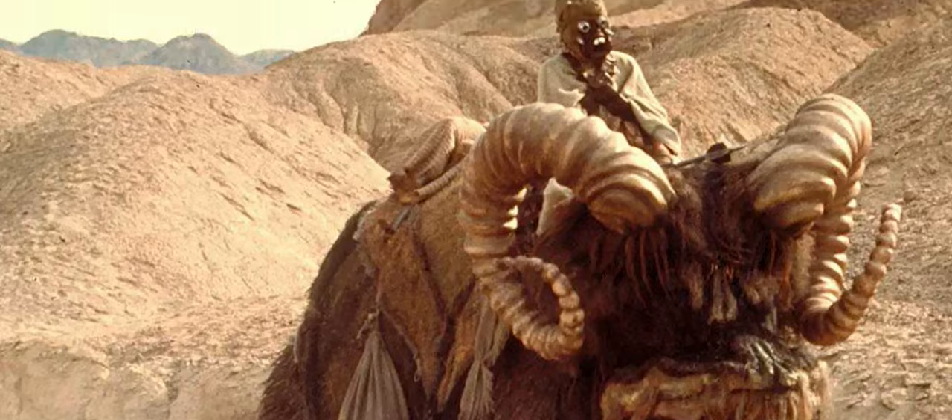I also found some lore about this on Wookiepedia — I'll leave the link to the article in the description box below. It says Blue Milk, also known as Bantha Milk, was a rich blue-colored milk produced by female Banthas. Sentience drank it and also used it in Bantha butter — I did not know that. Blue Bantha buttermilk biscuits, blue milk cheese — I'd like to try that actually — blue milk custard and ice cream. I'd really like to try the ice cream; ice cream is like my favorite thing. And yogurt.